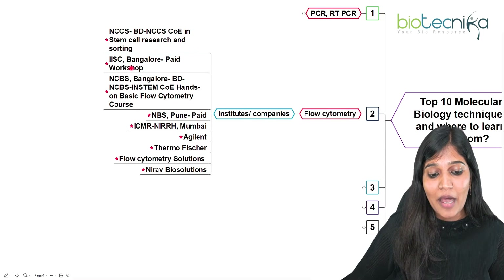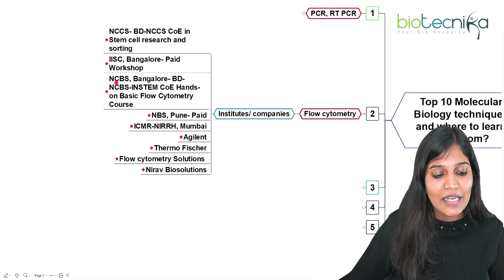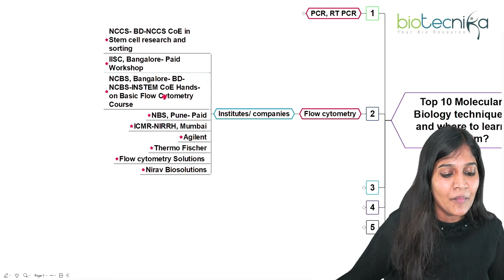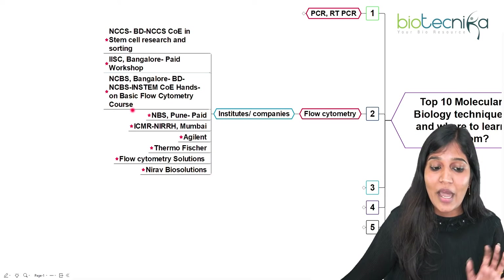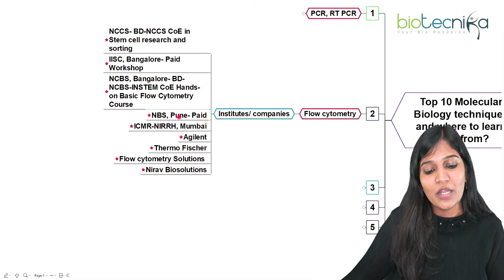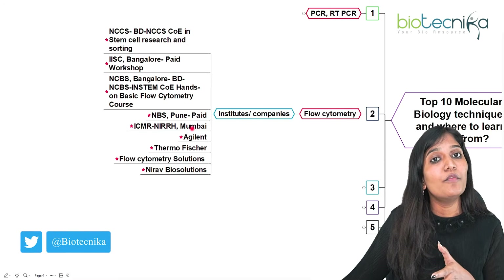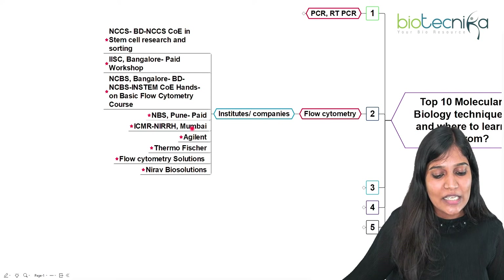IAC Bangalore conducts paid workshops on flow cytometry or FACS. NCBS — the National Centre for Biological Sciences in Bangalore — also conducts instant hands-on basic flow cytometry courses. NBS Pune is a paid option as well. ICMR also conducts flow cytometry training — very specifically, NIRRH conducts a lot of workshops and trainings for most molecular biology techniques.